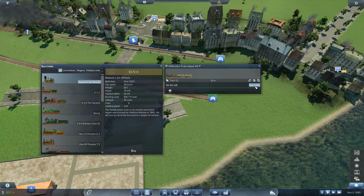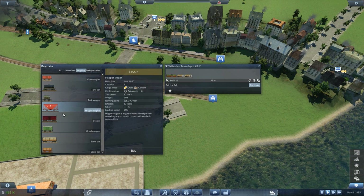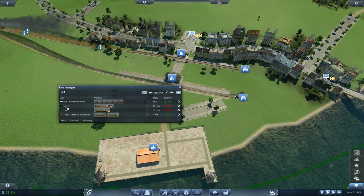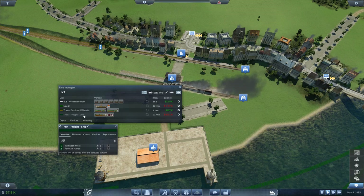Let's sell one wagon and buy two food wagons — those are like box cars. One and two. Deploy again. Let's call this line 'Train Freight Ship' — that should be enough for now.